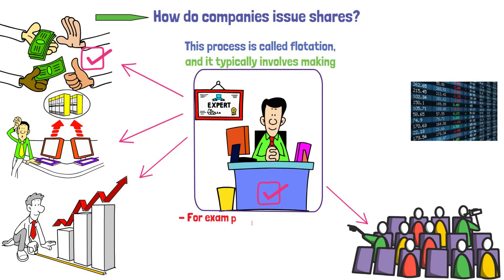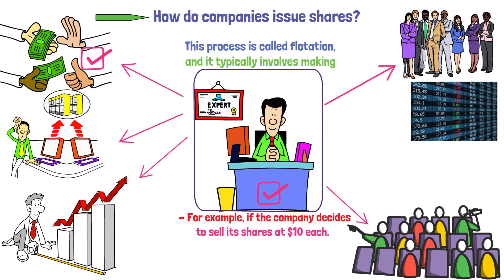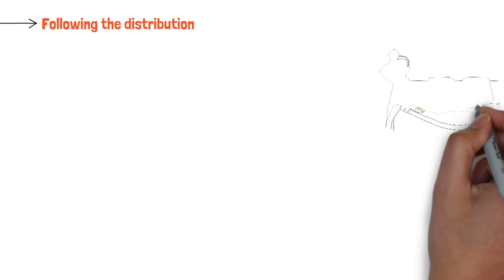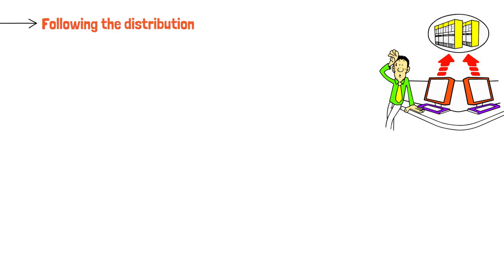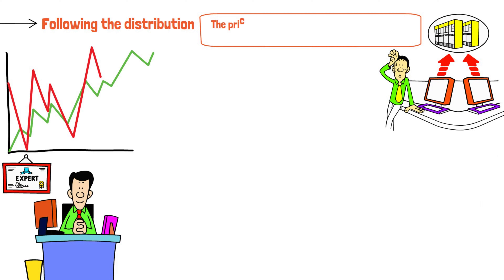For example, if the company decides to sell its shares at $10 each, these shares are offered to the public through an initial public offering, or IPO, at the agreed price of $10 per share. Individual investors get their shares at the initial issue price, which is $10 in this case. After receiving these shares, investors can then choose to buy or sell them on the stock exchange. Following the distribution of shares through the IPO, the company puts these shares up for trading on the stock exchange, and the prices of these shares can be influenced by how well the market is performing.